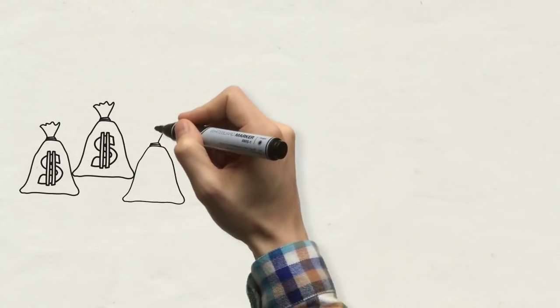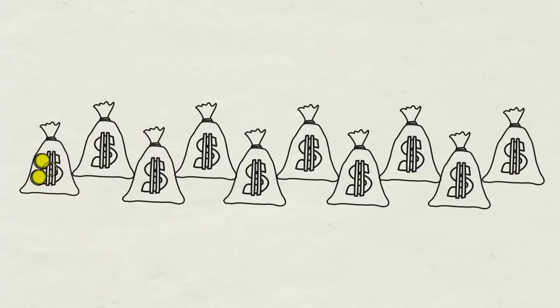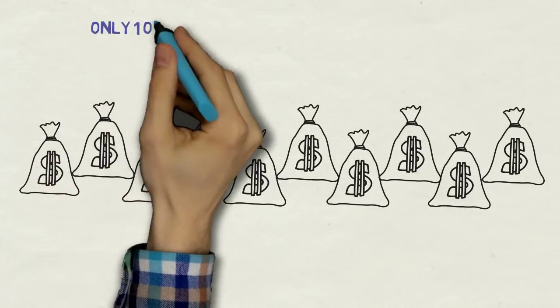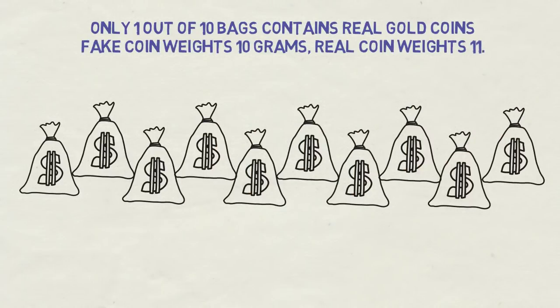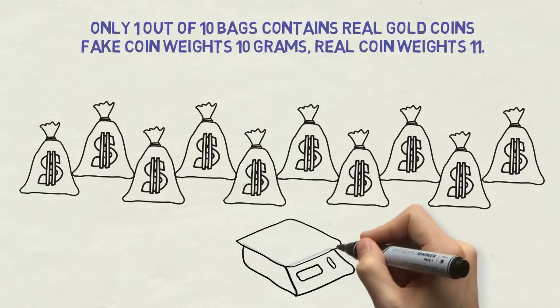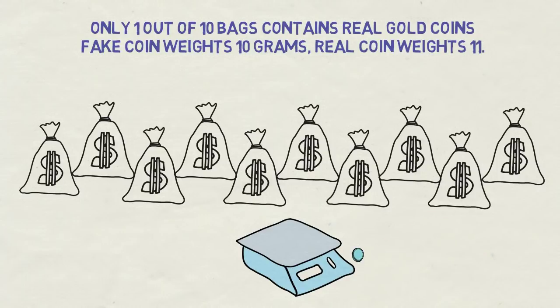Here it is, a bit modified. In front of you there are 10 bags full of coins, but only one of them contains genuine gold coins — the others are fake. All you know is that each fake coin weighs 10 grams and each real gold coin weighs 11 grams. In the room there is a penny scale, so when you put something on the scale and insert a penny or a token, you will get the weight.